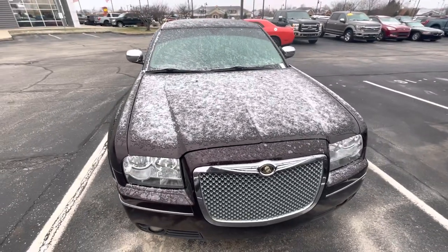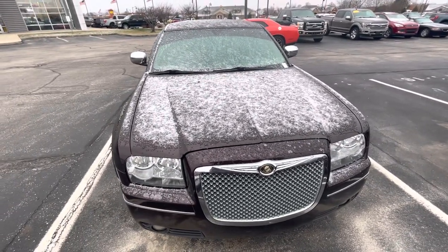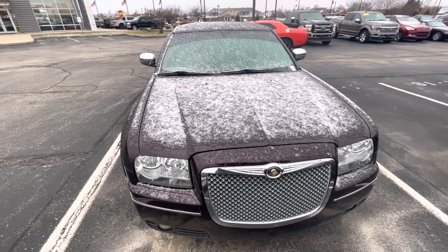Take it out for a test drive. Again, this is Rick with Bill Estes Ford — 317-852-2231. Have a great day.